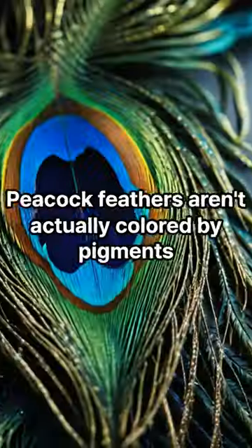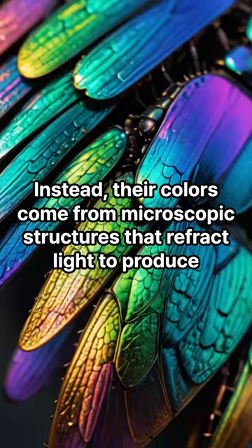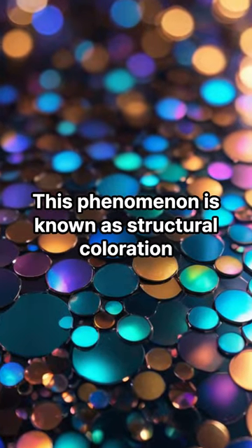Peacock's colorful secret. Peacock feathers aren't actually colored by pigments; instead, their colors come from microscopic structures that refract light to produce vibrant blues and greens. This phenomenon is known as structural coloration.